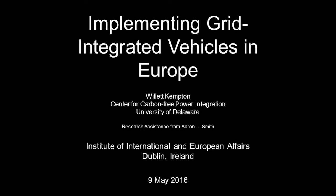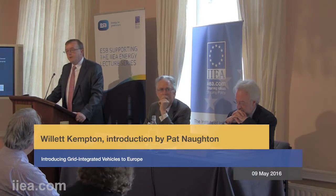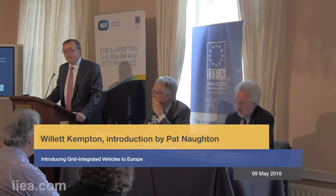I'm really happy to be here this afternoon to welcome you to this afternoon's lecture. It's part of the Powering the Future series, which we're very happy to sponsor and be associated with. The high-level purpose of these lectures is to inform and to generate debate about the critical energy issues of our time.